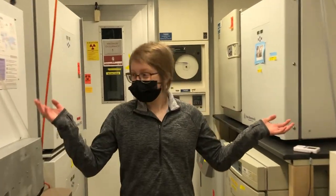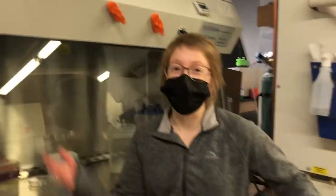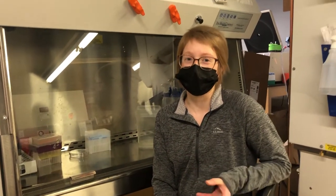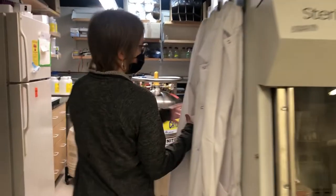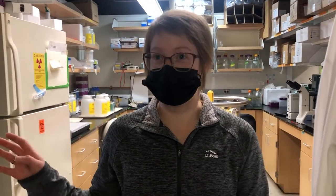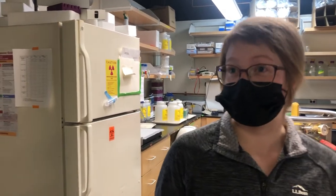Over here we have our incubators — these help keep cells nice, cozy, and warm so they can grow. And finally we have our biosafety cabinets, which help us maintain a sterile environment when working with cells so we don't introduce any contamination. We passed by some white coats on the way in — do you prefer white coats or blue coats? These white lab coats are for tissue culture activities only; the blue lab coats are flame resistant and stay in the main lab.